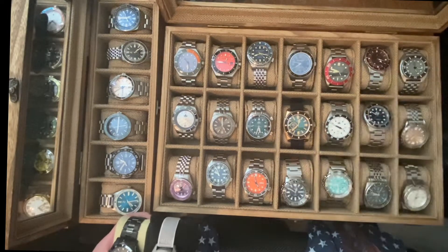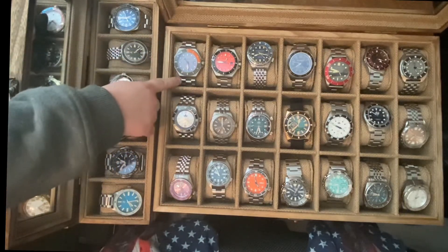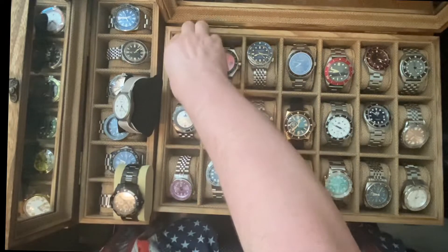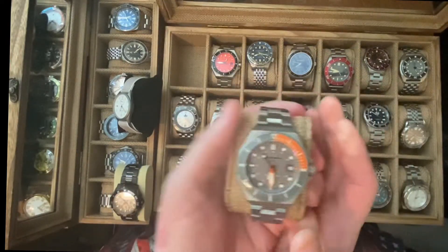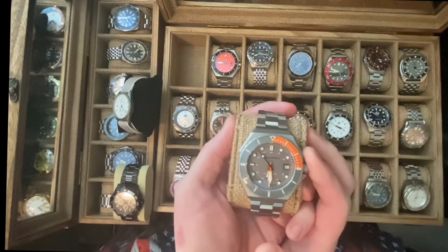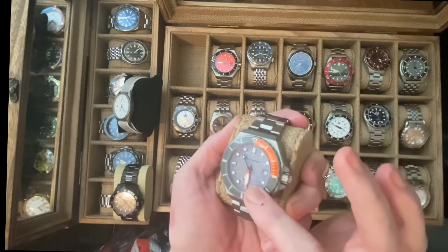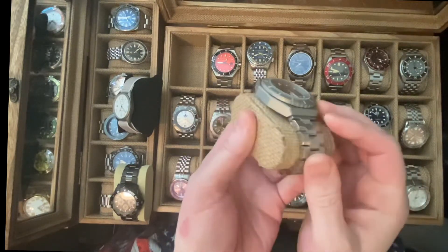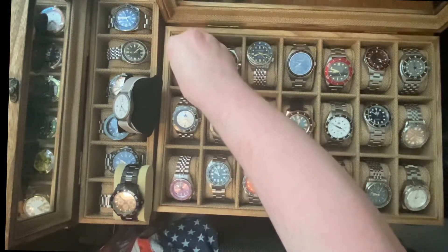Just from looking at it right off the bat, Rylan picks this one. Let's see what he chose — Rylan picked the Spinnaker Dumas, the gray with the orange dial and orange hands on a strap-code hexagon bracelet. That's the first one Rylan likes.